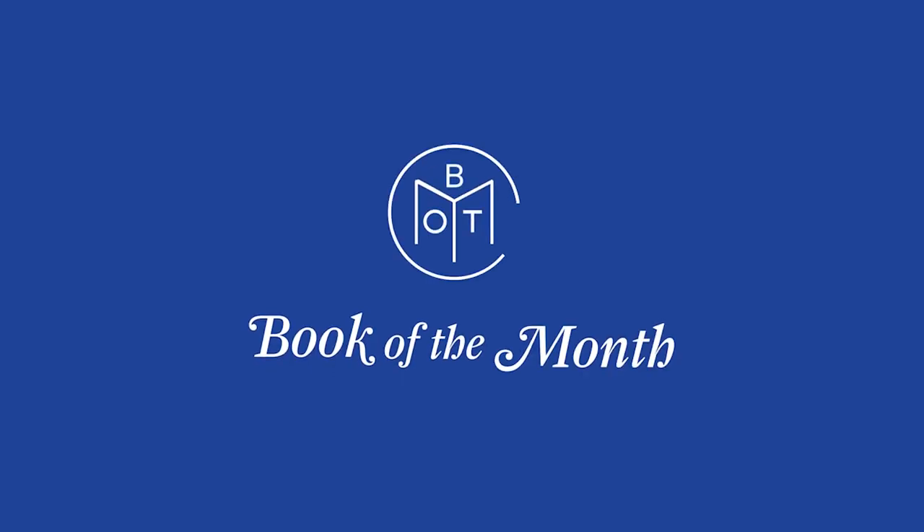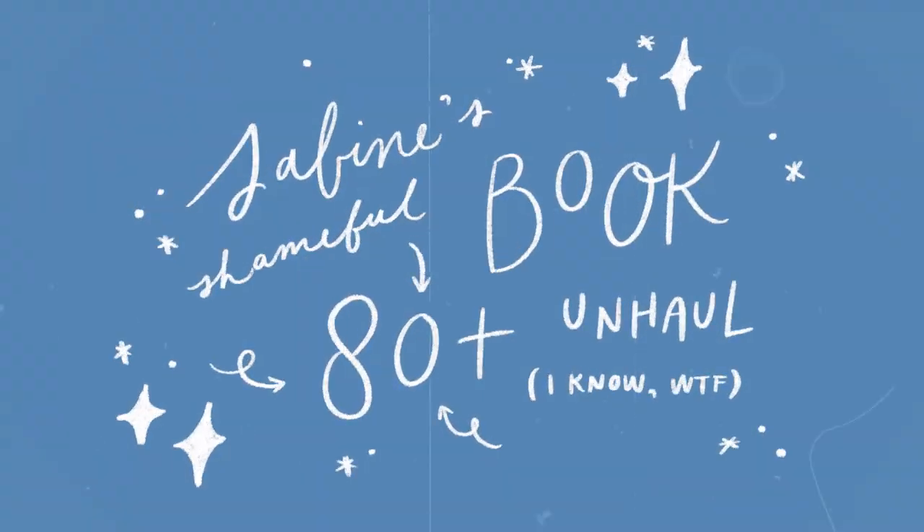A huge thank you to today's sponsor, Book of the Month. I am literally surrounded by 80 plus books — you cannot even see all of them — that I will be unhauling.